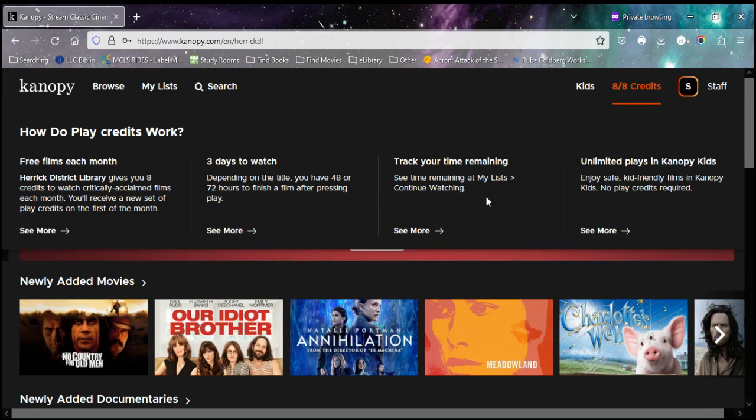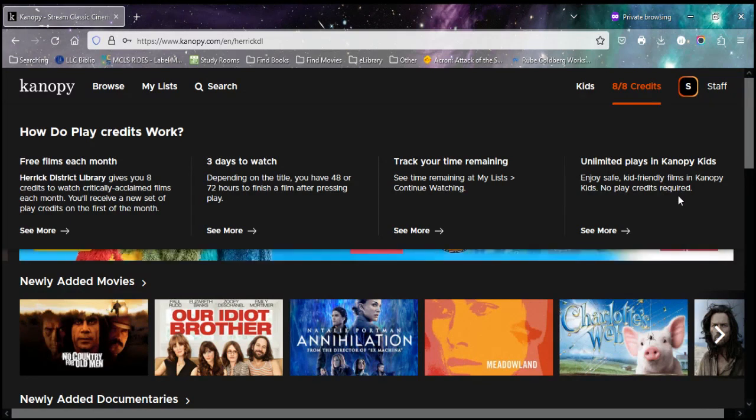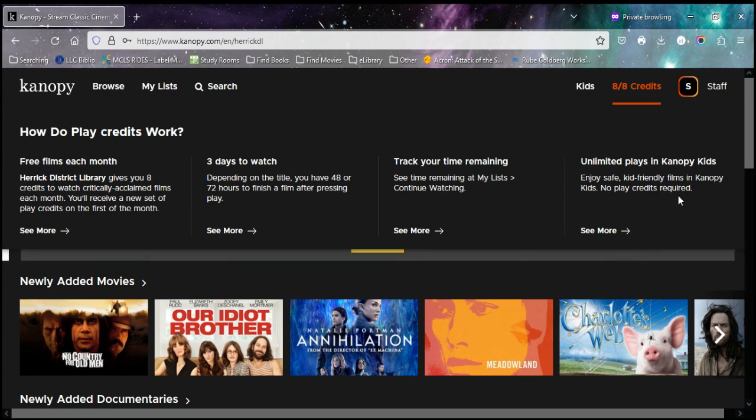You can always check in and see what you've got going. They also have a wonderful feature where they have the kids section, and all of the content in the kids section is credit-free. You don't have to watch how many credits you've got — it won't limit you, it won't stop you, it won't cut you off. Anything in the kids section is credit-free and you can just keep watching.